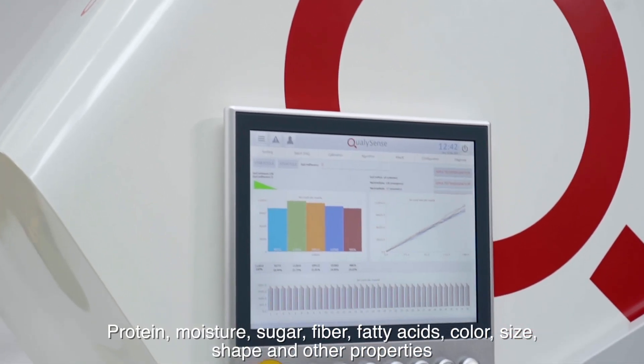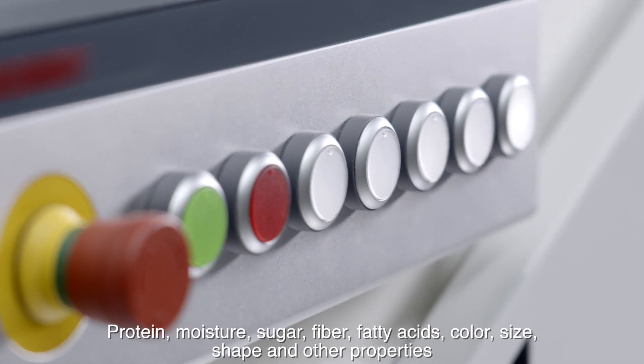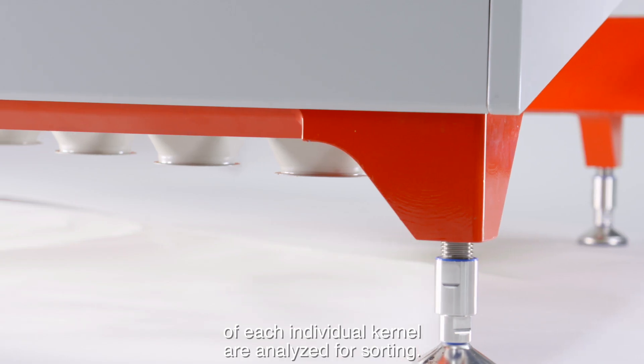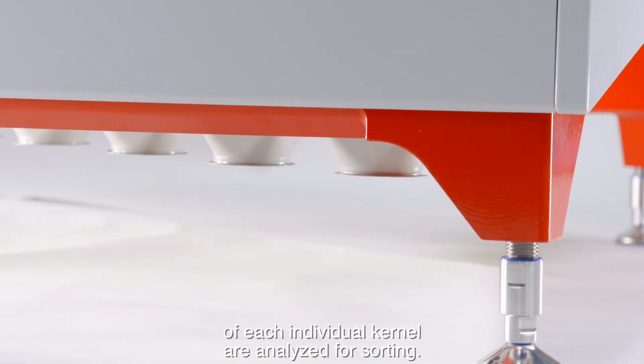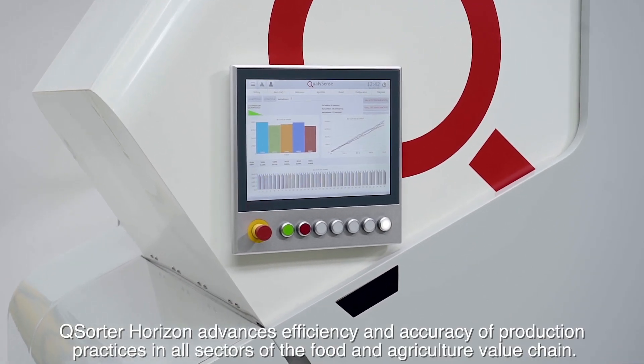Protein, moisture, sugar, fiber, fatty acids, color, size, shape, and other properties of each individual kernel are analyzed for sorting. Q-Sorter Horizon advances efficiency and accuracy of production practices.